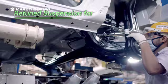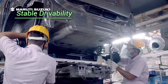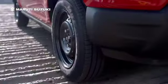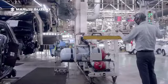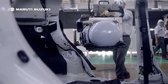Every SCG car gets a retuned suspension setup to provide stable performance even after the added weight of a CNG gas tank. This is next level engineering. Are SCG cars as safe as they're nice to drive? Of course, it's Maruti Suzuki technology. Safety has to take top priority. High quality material and focused engineering make SCG cars some of the safest vehicles on the road.